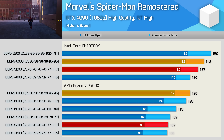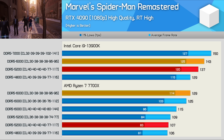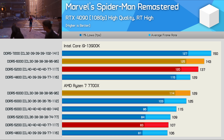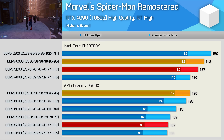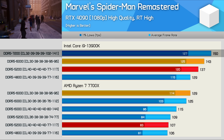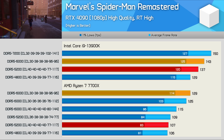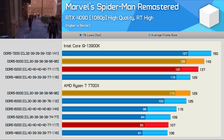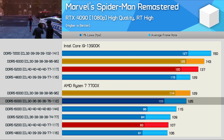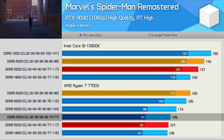First up we have Spider-Man Remastered. The yellow bars highlight the DDR5 6000 CL30 kit that AMD provided for testing Zen 4, while the dark orange bar is a cheap Corsair DDR5 5200 CL40 kit used as a baseline. I've also included a few other kits such as DDR5 7200 for the 13900K to show a better out-of-the-box experience, and a range of alternative kits for the 7700X such as the Corsair Dominator DDR5 6000, a cheap Kingston DDR5 6000 CL40, and a DDR5 5200 CL36 kit.